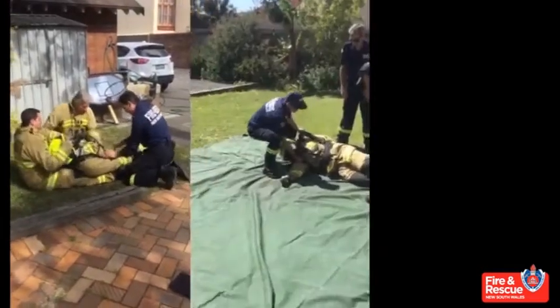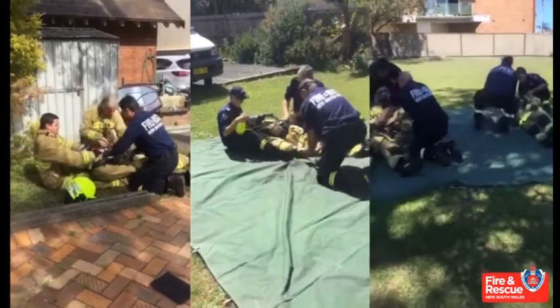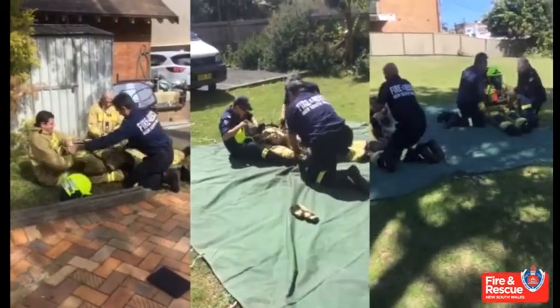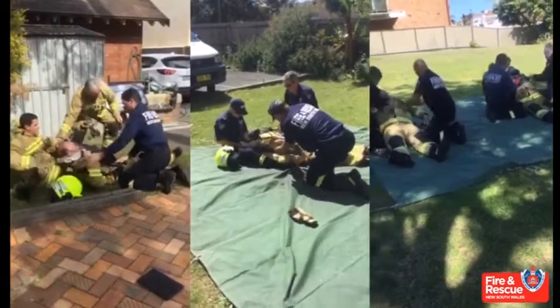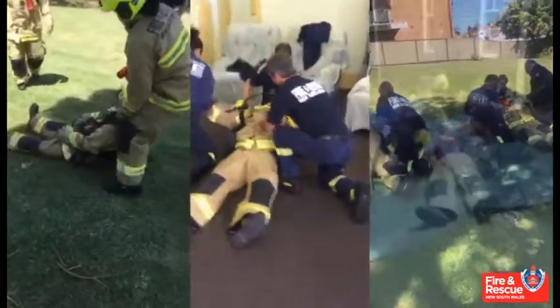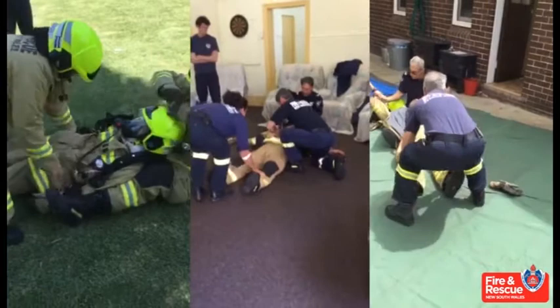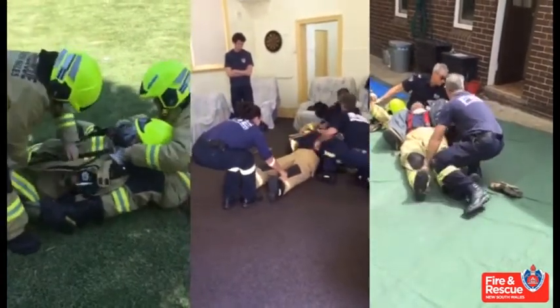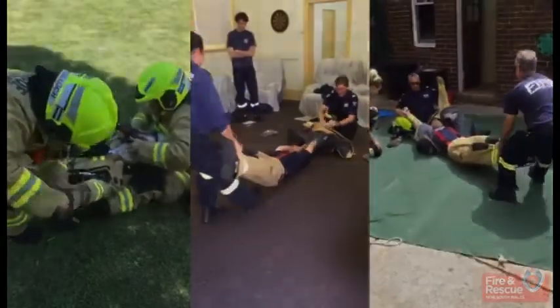In assessing and testing the technique, Fire and Rescue NSW and NSW Ambulance personnel found the Mayday Drag to be up to five times faster for accessing, assessing, and providing treatment to an unconscious firefighter in full firefighting PPE. Never forget that for every one minute compressions are delayed, it is a 10% decrease in survival rate of your patient. With that in mind, practising the technique as part of station drill would greatly benefit all firefighters on the fire ground.